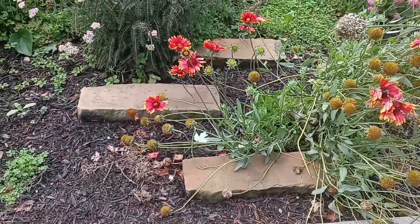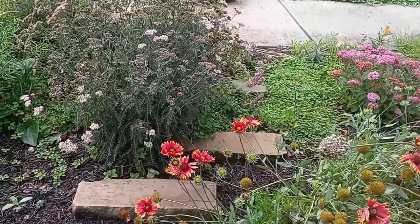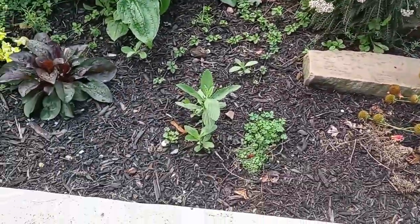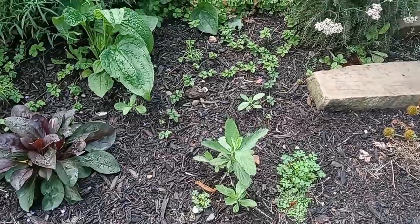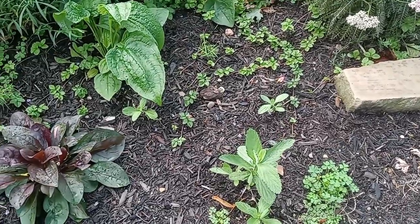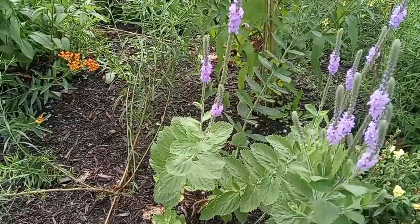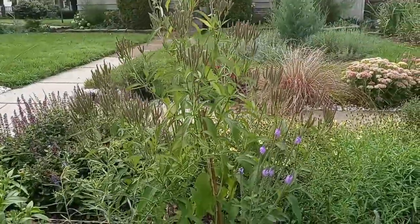Got me some pavers that I found in the backyard. Some more yarrow. Some little baby verbena — verbena stricta, that's what these are. The little ones are verbena stricta that I grew from seeds. The big one is verbena hastata.